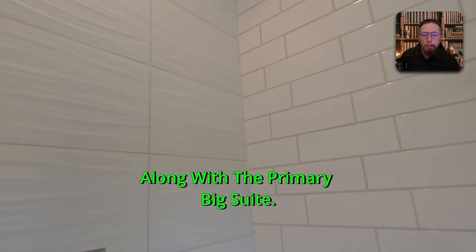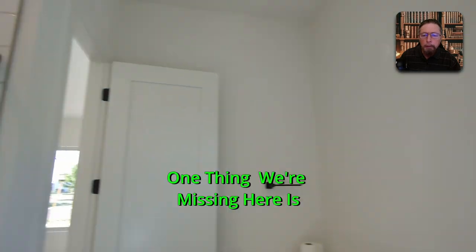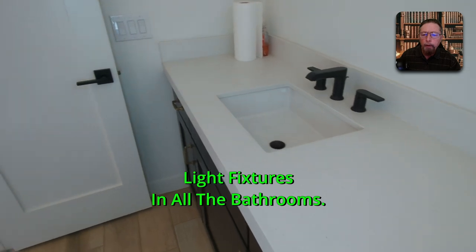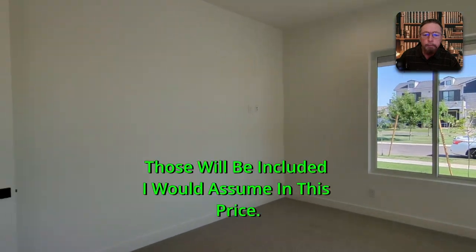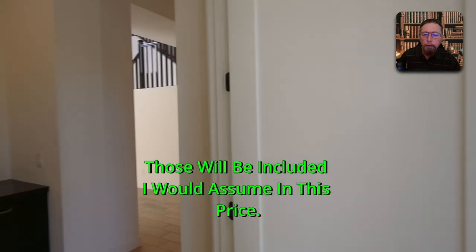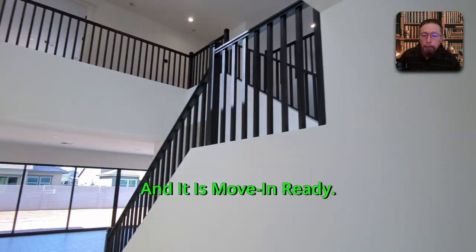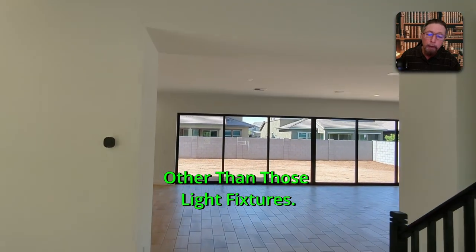The tile goes all the way to the ceiling with upgraded fixtures — this shower is as beautiful as any other shower in the house. One thing we're missing is light fixtures in all the bathrooms — and no mirrors either — but you'll get them, that's for sure. They'll be included in the price. Everything's included; it's move-in ready, other than those light fixtures.